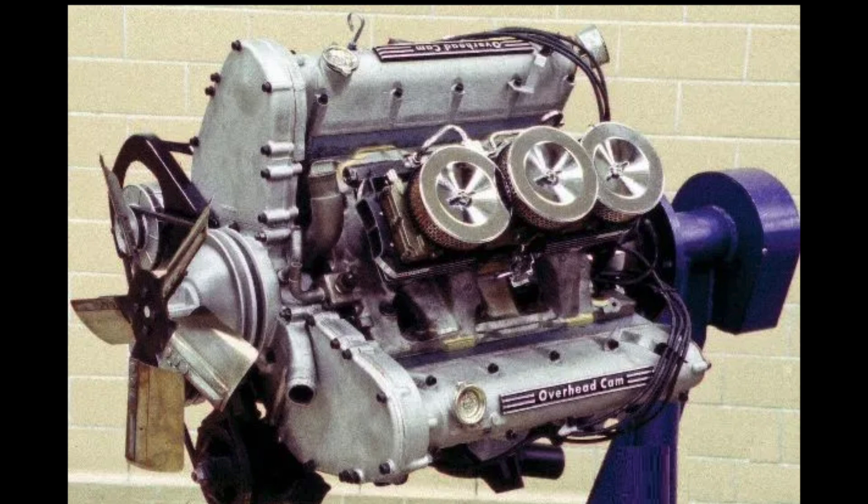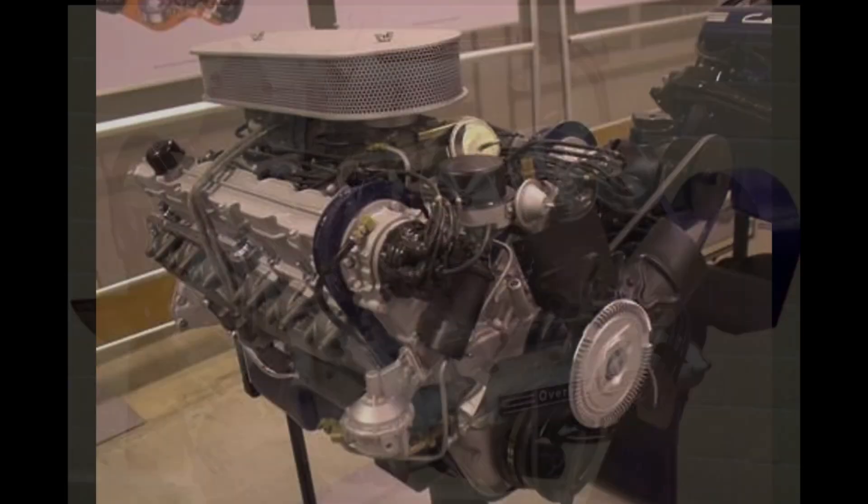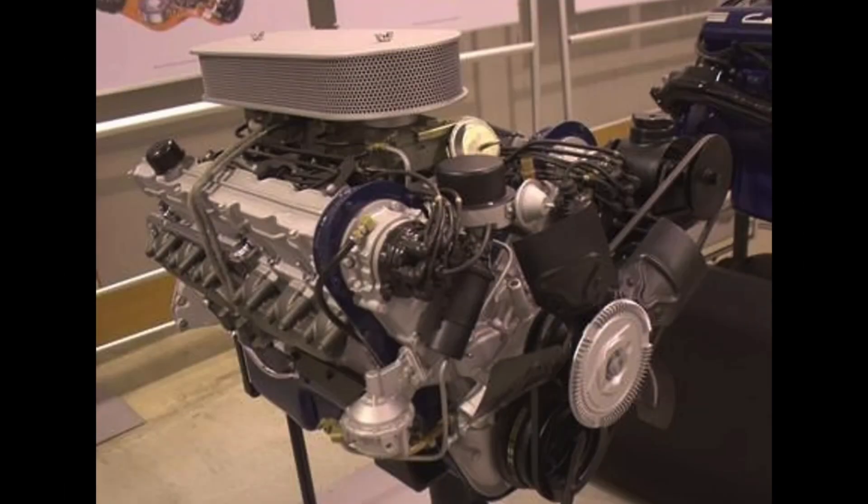Cadillac engineering produced a number of prototypes of this V12 engine in the mid-1960s. The overhead cams had chain drives, and there were a couple of other interesting features. There were also prototypes built in different displacements, the largest of which was 500 cubic inches — essentially the same size as the engine that would arrive in 1970 in the Eldorados.